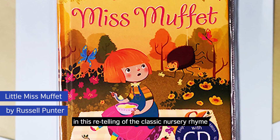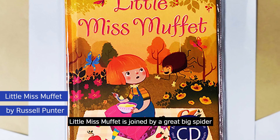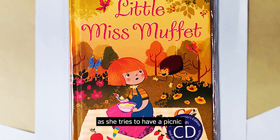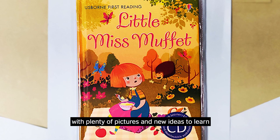In this retelling of the classic nursery rhyme, Little Miss Muffet is joined by a great big spider as she tries to have a picnic. Young readers will love this book with plenty of pictures and new ideas to learn.